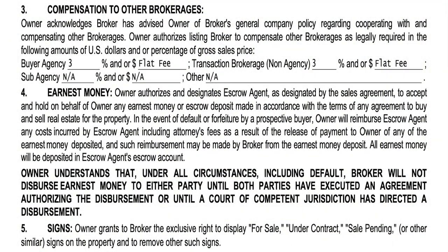Section five is about signs. Owner grants to broker the exclusive right to display 'for sale,' 'under contract,' 'sale pending,' or other similar signs on their property and to remove other such signs. They're giving us permission to do so right in the agreement. If your seller says they don't want any signs at all, you may need to have that scratched out. But they're providing us permission right up front.